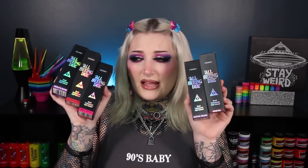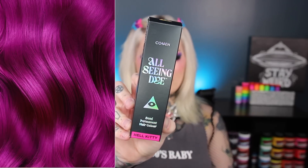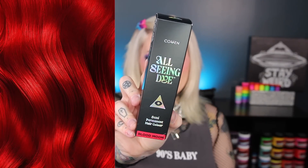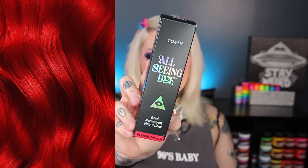Let me show you the packaging because this packaging is a 10 out of 10 for me. I love the black box, I love the holographic lettering. I like that they put the shade name and color at the bottom of the boxes so you know what it is. There are five different colors — the first shade is Hell Kitty, very close to Hello Kitty but not Hello Kitty. The next shade is Blood Moon, and there's already a Lunar Tide shade called Blood Moon that I love, so let's see how this one compares.